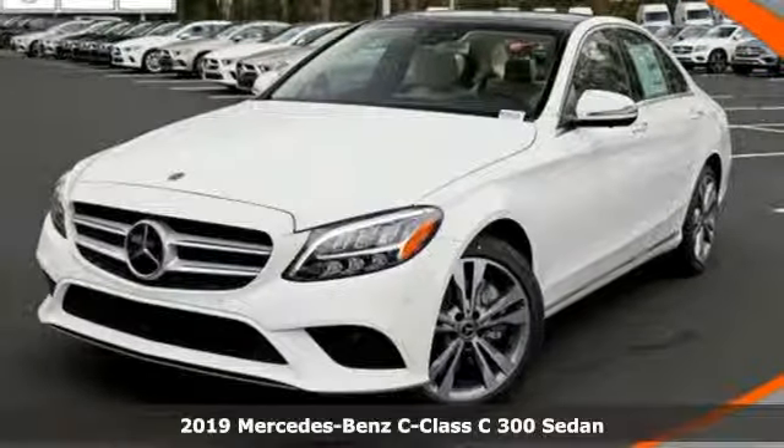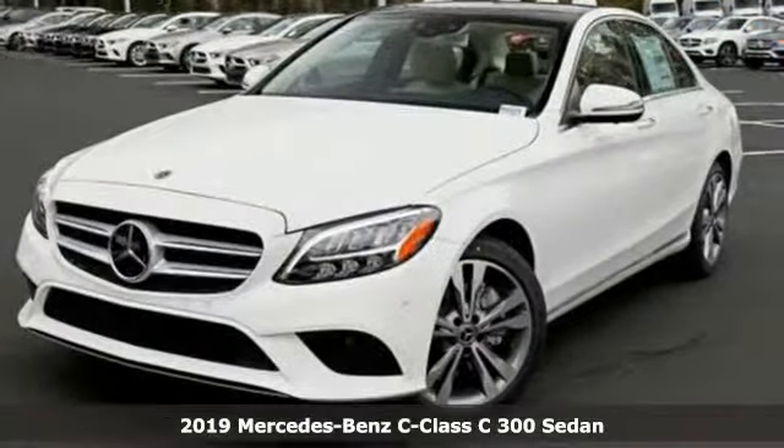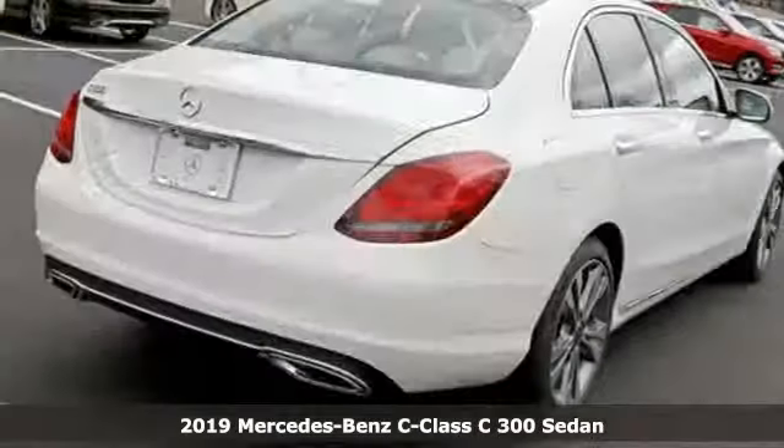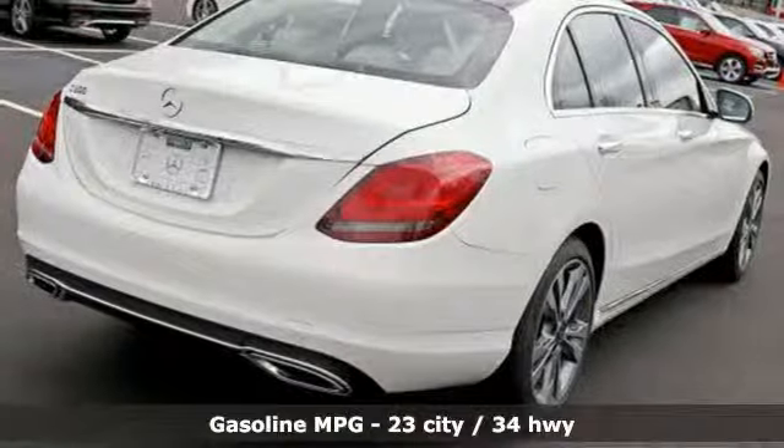It's a new 2019 Mercedes-Benz C-Class. Muscular yet graceful, thrilling yet serene. This C-Class is the precise balance of all things Mercedes-Benz.